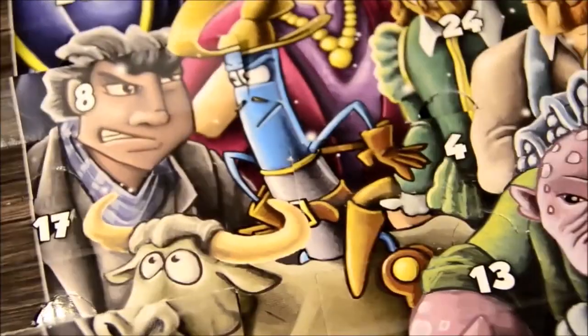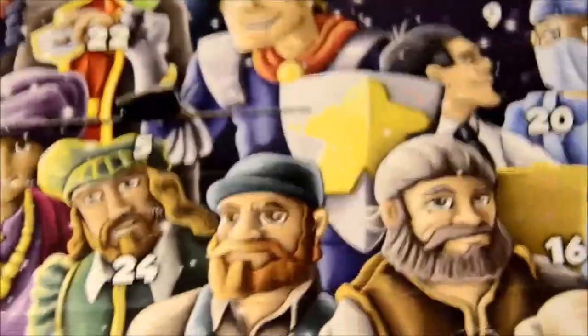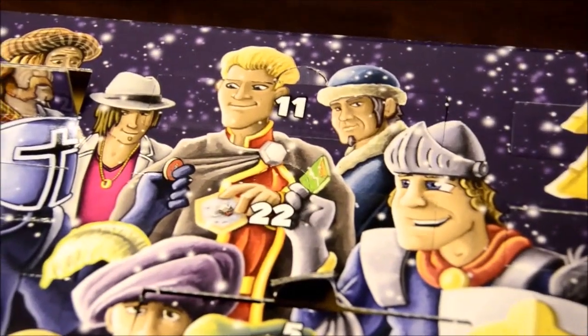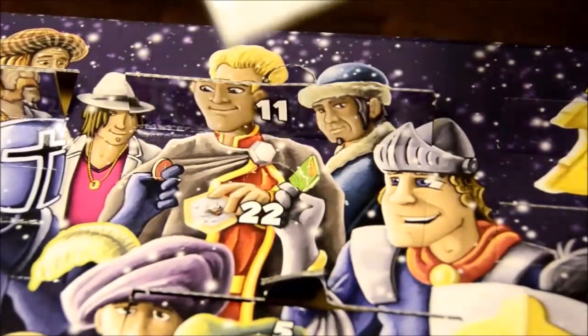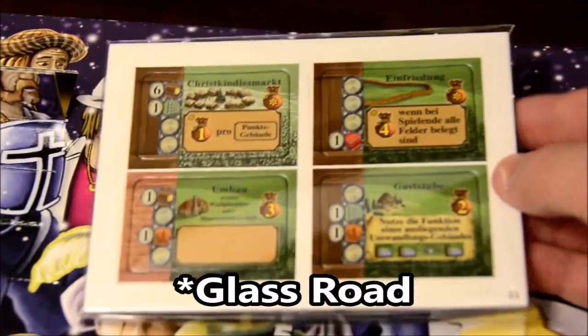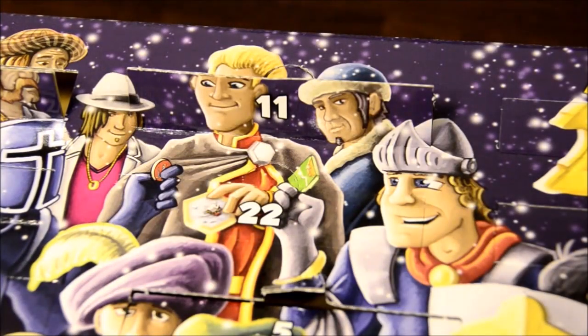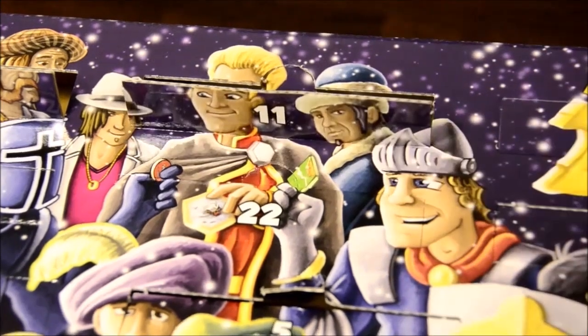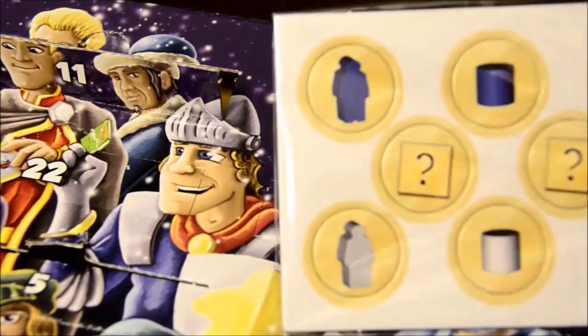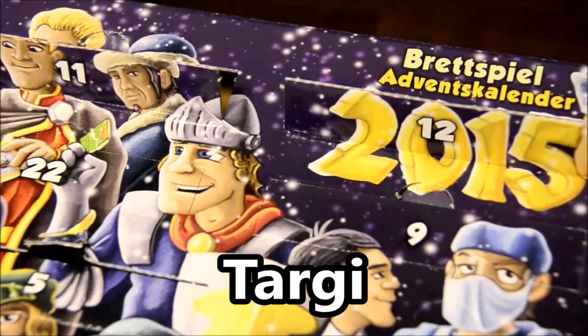Number eleven is up here. This is — what is that? I don't know what this one is. I will have to do some research and flash the name of it on screen. No indication anywhere. And number twelve is right next to it. That looks familiar to me, but I still don't know.